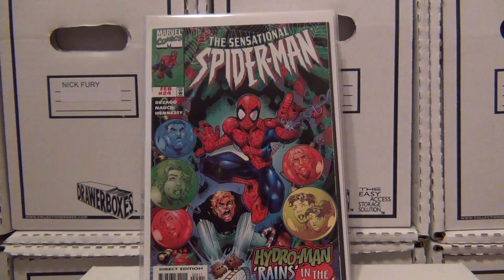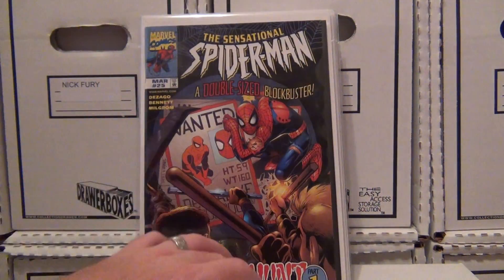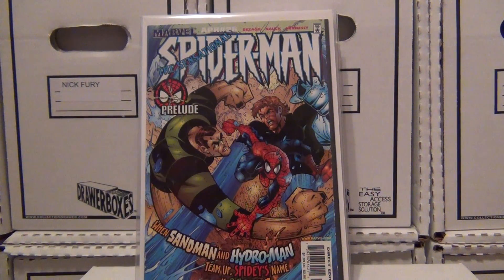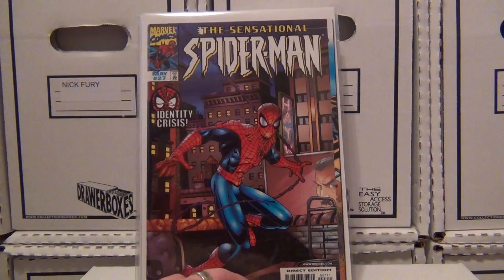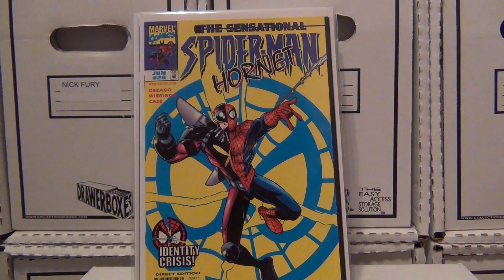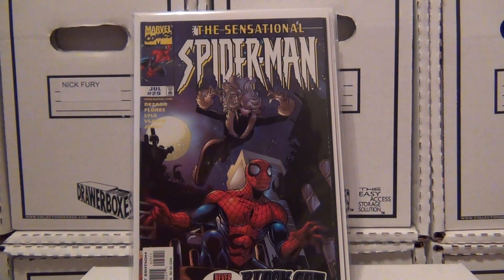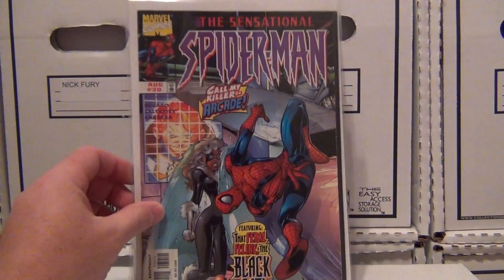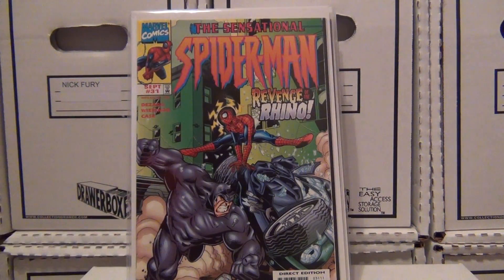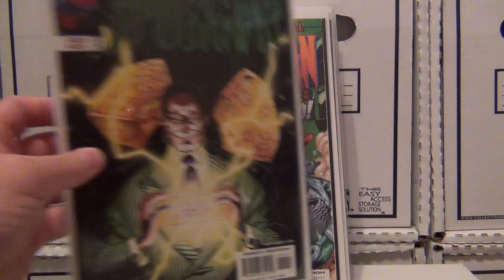A lot of times if the price is right I'll pick them up. Issues 24, 25, 26, 27, 28, 29 — Black Cat, issue 30, 31, and 32.